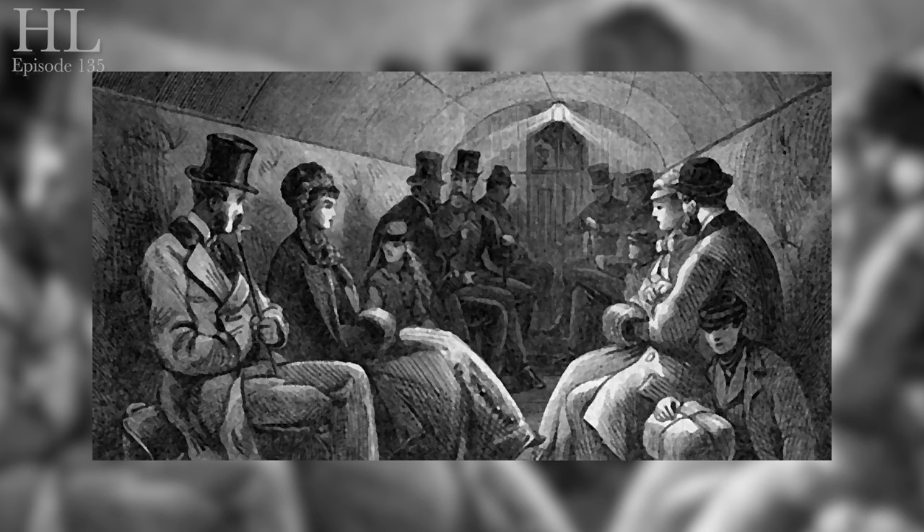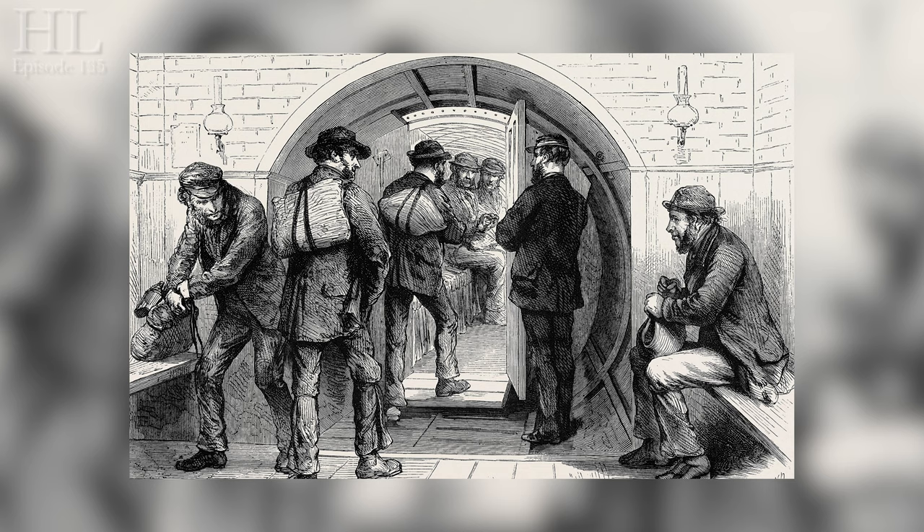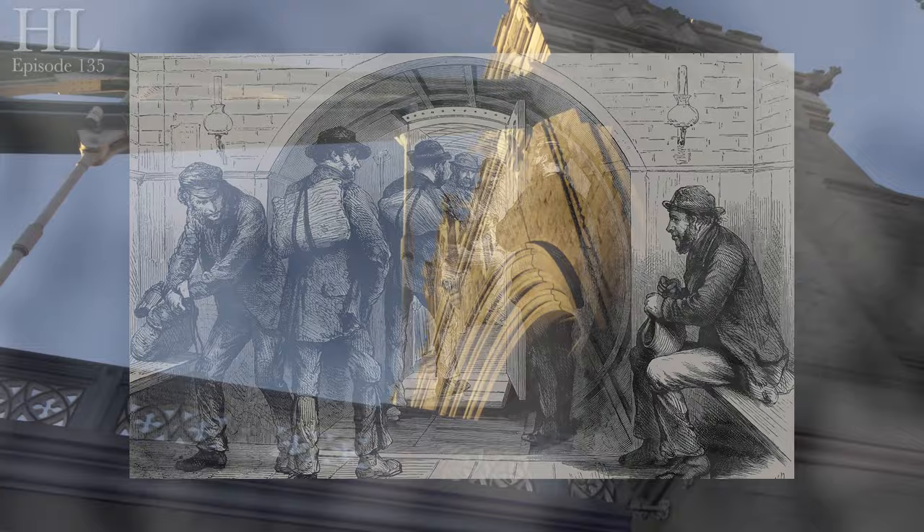The tunnel was then turned into a walkway for pedestrians, the cable car and lifts being replaced by gas lights and spiral staircases. Some 20,000 people a week used the dank, dark and claustrophobic tunnels, and they paid a halfpenny each way for the privilege.